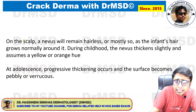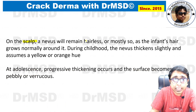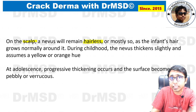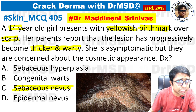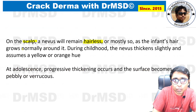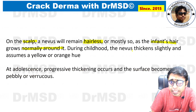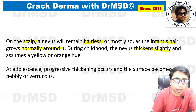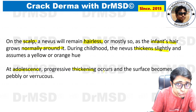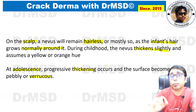The classic site is over the scalp, and the lesional skin is hairless. As seen in the picture, the hair around the lesion is normal, but over the lesion itself, hair is absent. During childhood the nevus thickens slightly, whereas in adulthood there is progressive thickening and the surface becomes more and more warty.